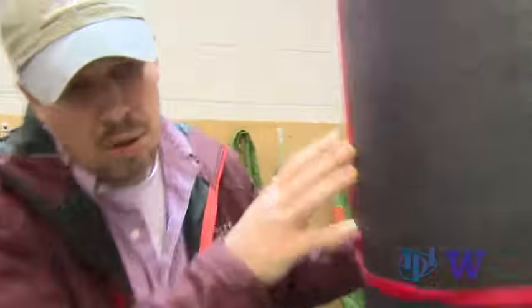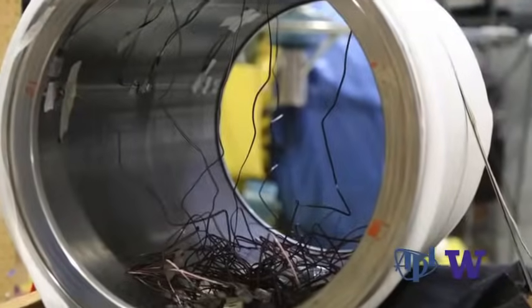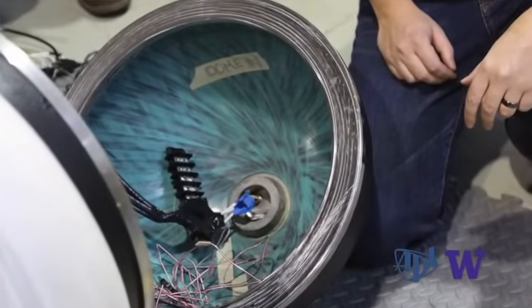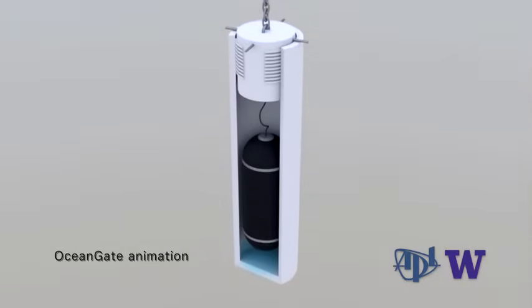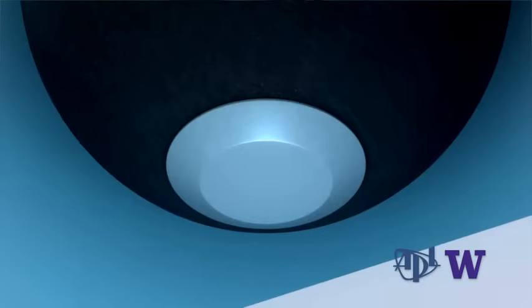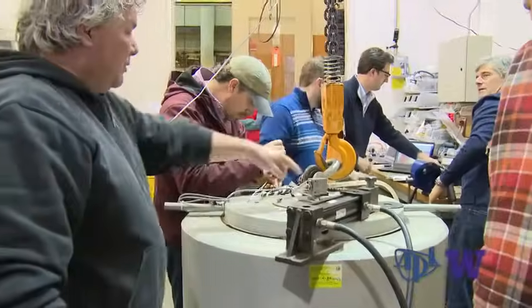The pressure vessel consists of three parts: a cylinder and two hemispheres. One of the unique elements of this test will be the hemispheres — also carbon fiber, which has never been done at this size or to this depth. The goal of this test: pressure of 6,000 pounds per square inch.